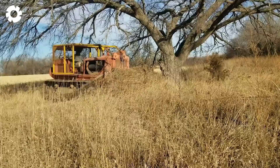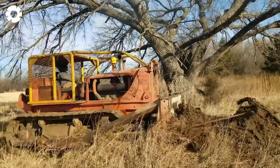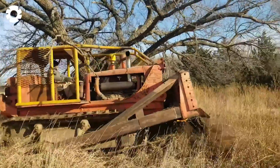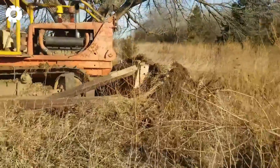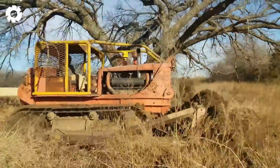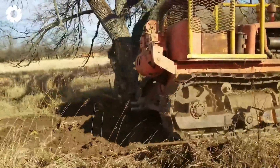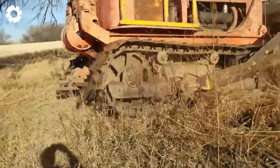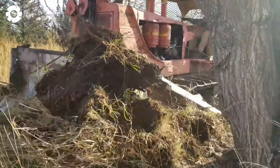The Allis Chalmers Bulldozer Beast showcased its superior strength as it took down a massive tree. With its powerful engine and excellent control, this bulldozer easily handles the demolition of large obstacles, improving its efficiency in logging and construction projects.